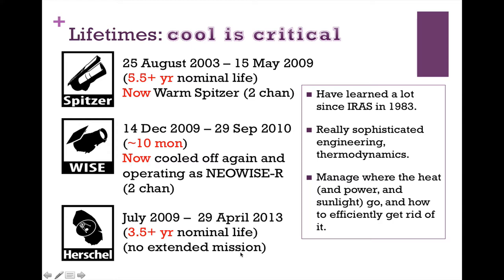Once there's no cryogen, you can't do any extended mission for Herschel because the instruments needed to be much colder than passive cooling can achieve. Throughout all of these spacecraft, as well as others that observe in infrared, we've learned a lot about designing good infrared telescopes. There's fascinating, sophisticated engineering and thermodynamics that go into spacecraft design — managing where heat, power, and sunlight go and how to get rid of that power efficiently while still doing infrared astronomy.